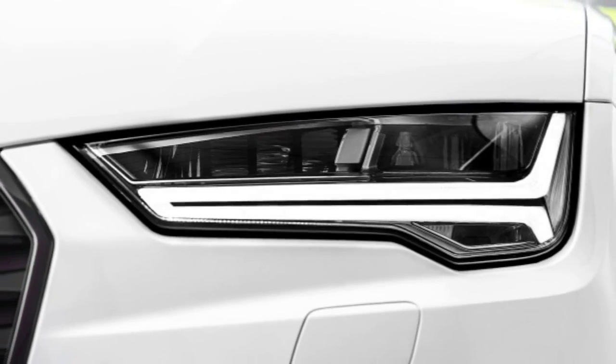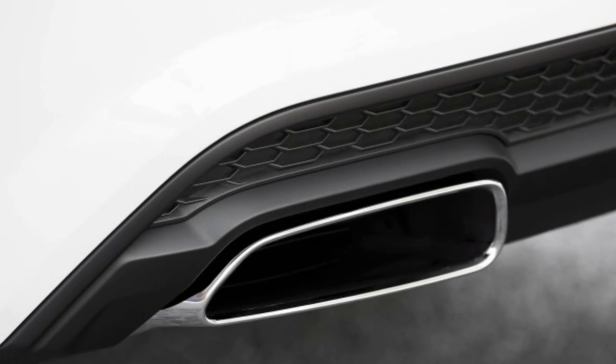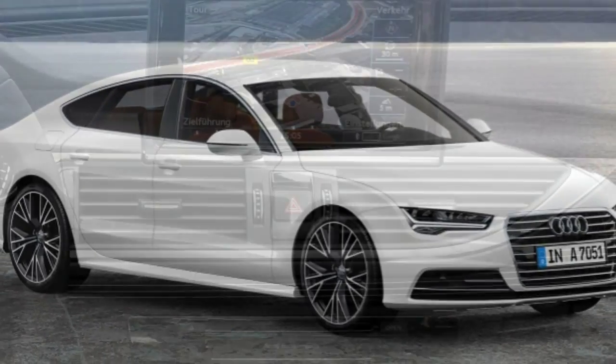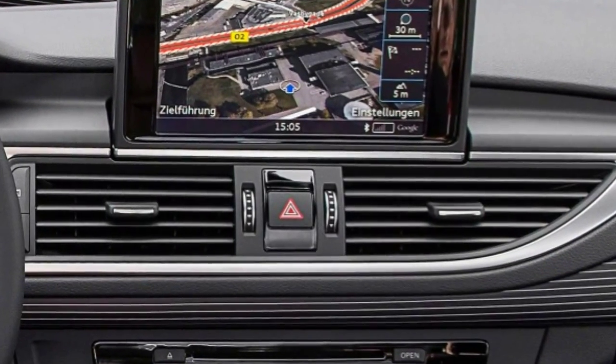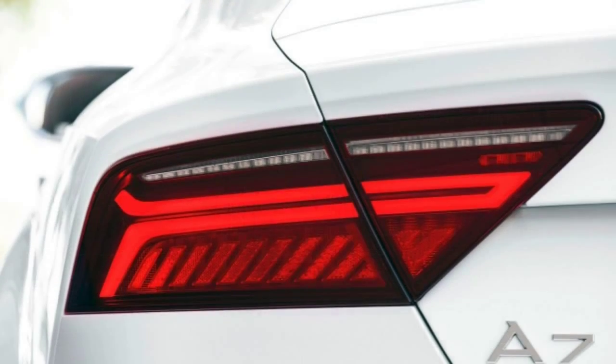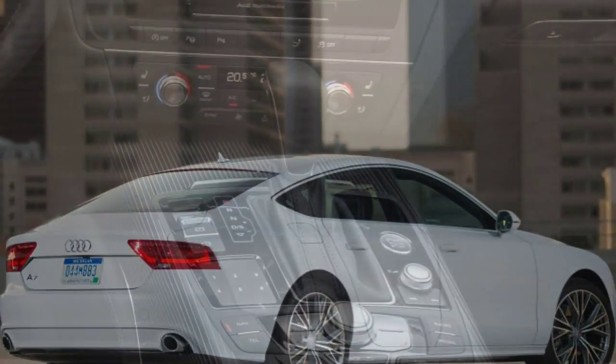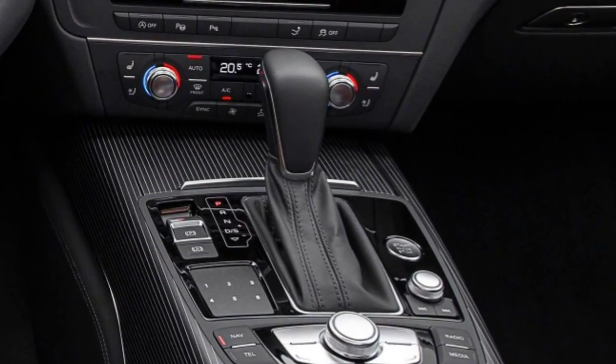The Prestige's Bose audio system is a stand-alone option on the Premium Plus, while both trims are eligible for 20-inch wheels and rear-side airbags. The Prestige enjoys exclusive access to an infrared night-vision display, power closing doors, and a 15-speaker Bang & Olufsen audio system.